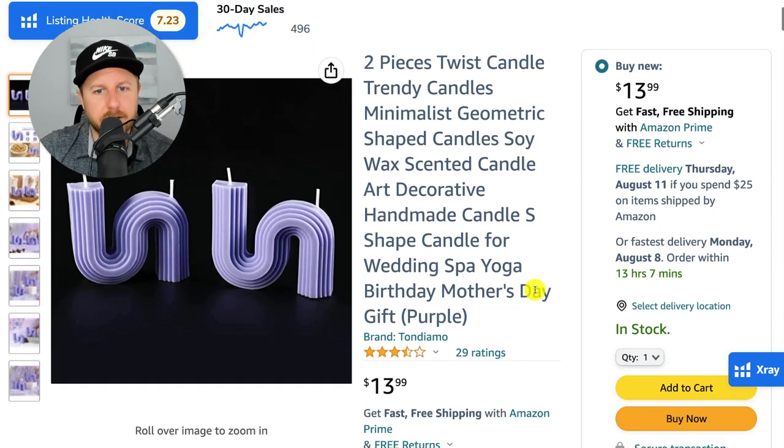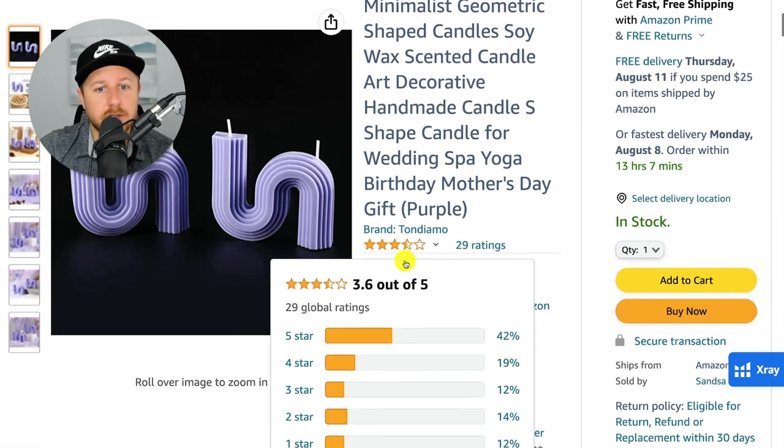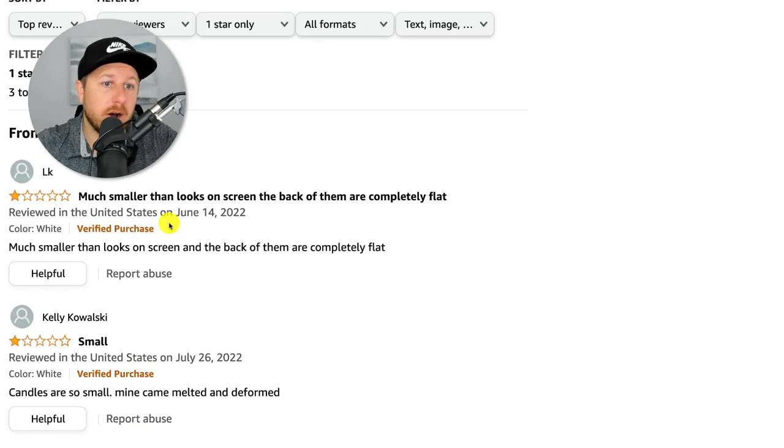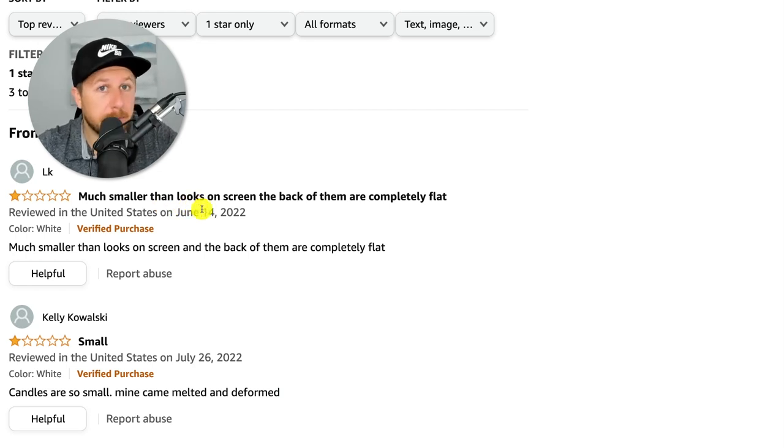Let's look at the bad reviews, because they only had a 3.5-star rating. I like to click on their one-star ratings to see why people are leaving bad reviews. One review says 'much smaller than it looks on the screen.' That is very key for your pictures on Amazon — you always want to have a picture that shows the actual size, either next to someone's hand or with dimensions shown, because people will get the product and if it's not the same size as it appears in the picture, they're going to leave a bad review.